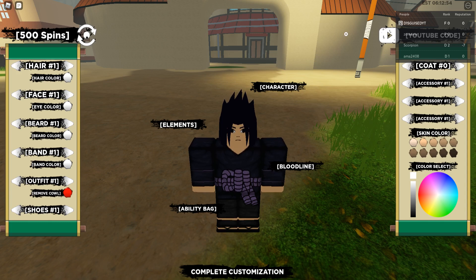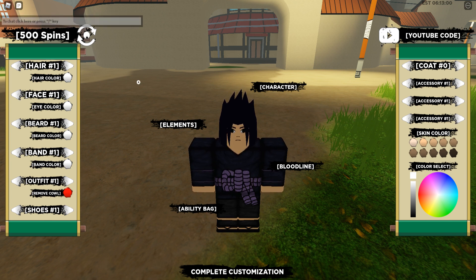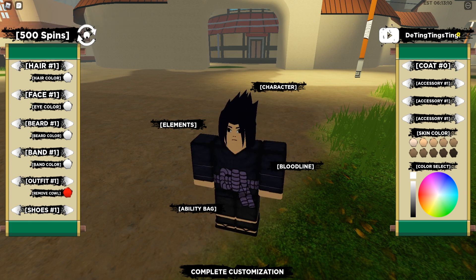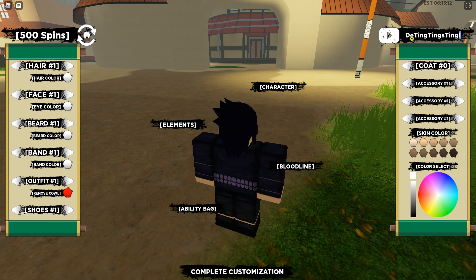Hi, so today I'm going to be showing you all active Shinda Life Codes as of July 2021. So let's start off with the first code. Quick disclaimer: Shinda Life Codes always have an exclamation mark at the end, so watch out for that.